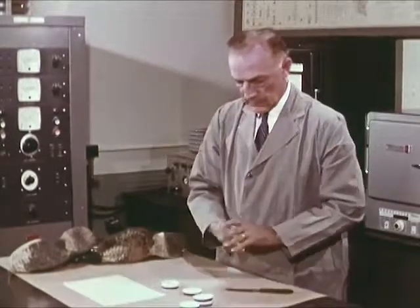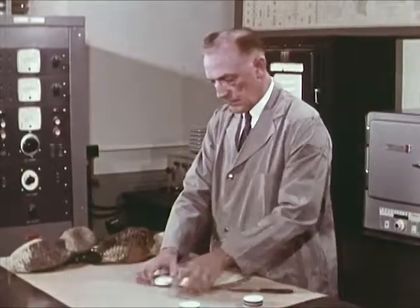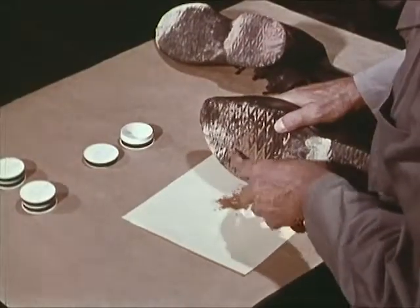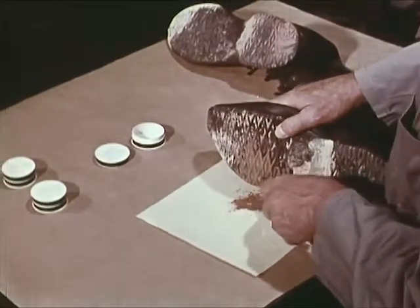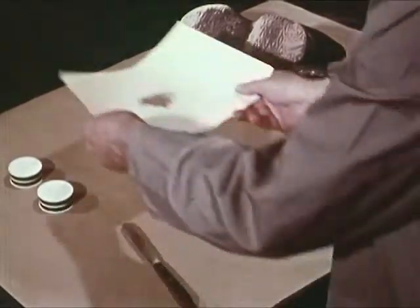Surface soils may vary widely in color and texture within very short distances. Thus, a skilled examiner can use soil samples from a suspect's overshoes to place him at the crime scene or to trace his escape route. These soil samples will first be examined microscopically and then washed to separate any mineral particles.